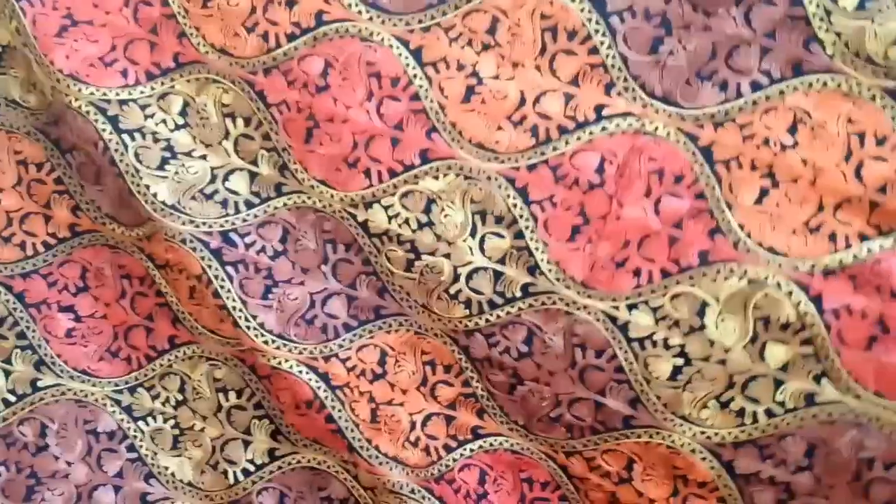Next I bought this stole — it is also the same design but in a different color. I also bought a small stole in the same design. This is actually a shawl, not a stole — it is bigger than stole size and the price is 650 rupees.